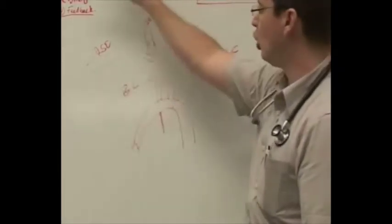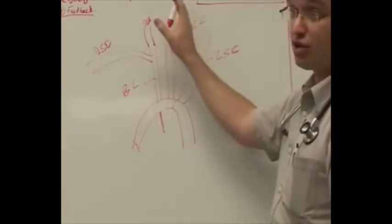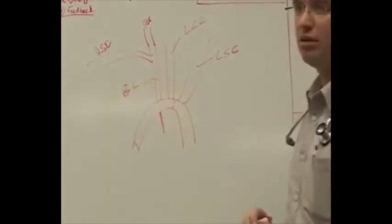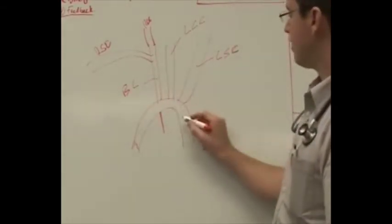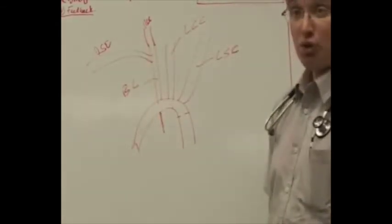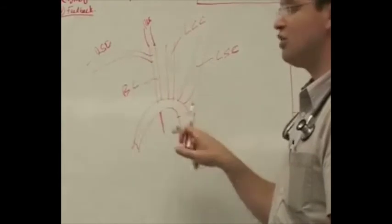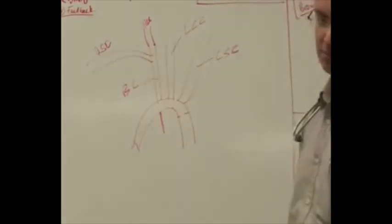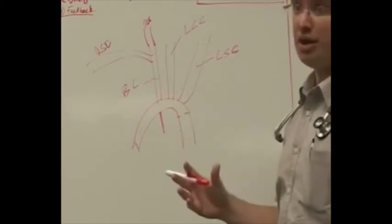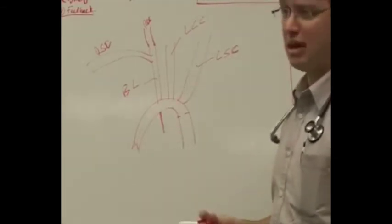If the coarctation is distal to the second artery, both the right arm and the head will be hypertensive — high pressures there can lead to stroke — while the left arm has normal pressure. If the coarctation is distal to all the arch vessels, both arms will have high blood pressure, but the femoral pulse will be delayed compared to the radial, flagging a possible coarctation. Any young person under 35 with very high blood pressure should have coarctation excluded.